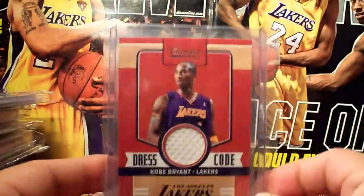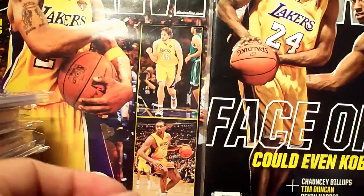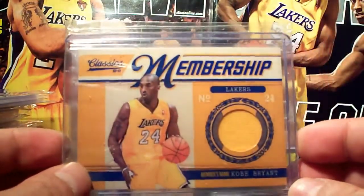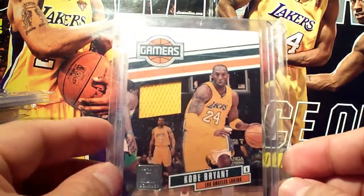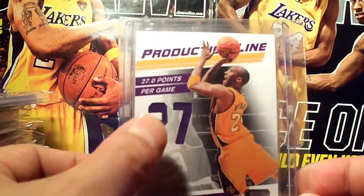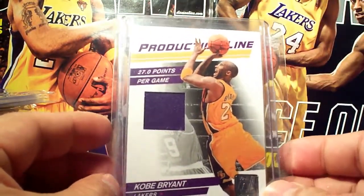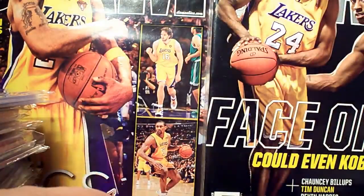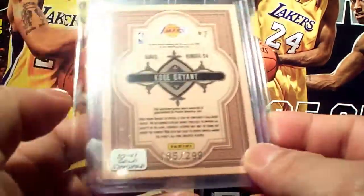Dress Code from Classics, number 2/199. Classics Membership jersey, number 2/499. Donruss Gamers, number 2/299. Production Line from Donruss 27, number 2/399 — got another Production Line, number 2/399 as well. Gold Standard Gold Bars — Gold Mining, number 2/299.